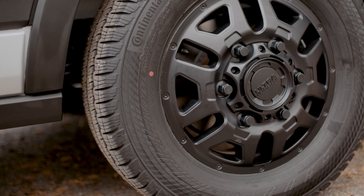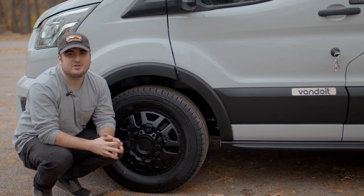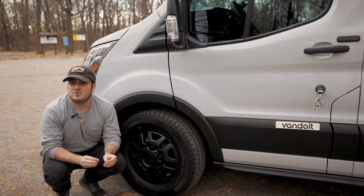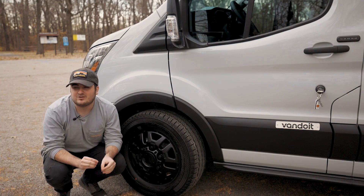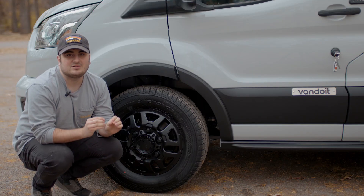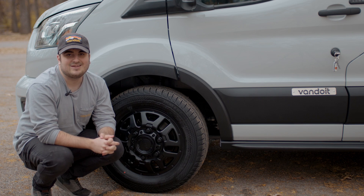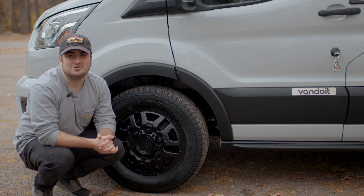Second, we have got your regular road tires. There is not much to these as they are a standard all-season road tire, which will be best for the most optimal gas mileage as well as the most quiet driving experience. Now that we've talked a little bit about the features and specs of each tire, let's get into some of the considerations to decide which one is for you.